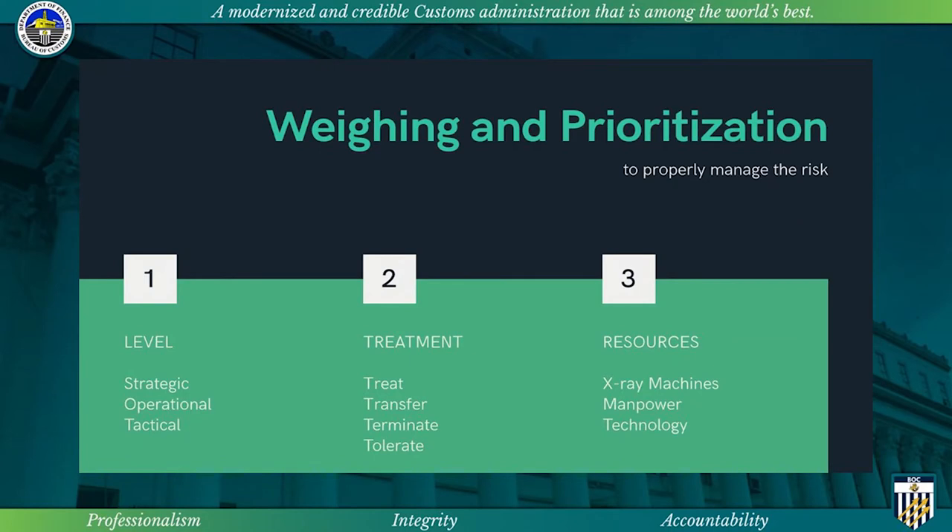It is noteworthy to mention that risks can be mitigated at different levels — strategic, operational, or tactical. If operational, RMO can automatically translate it to the selectivity system. If there is a policy issue or when processes are involved, it must be resolved strategically. Risk can also be mitigated through a tactical approach like pre-lodgement controls, alert orders, and outside intelligence and enforcement in operations.